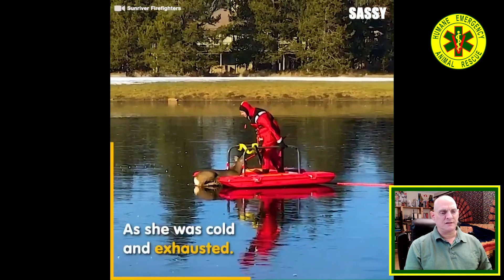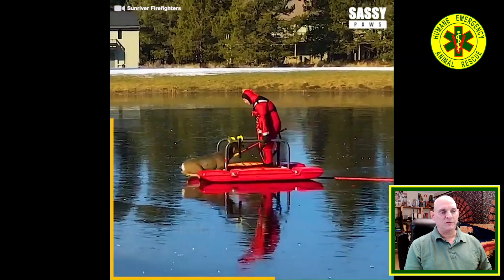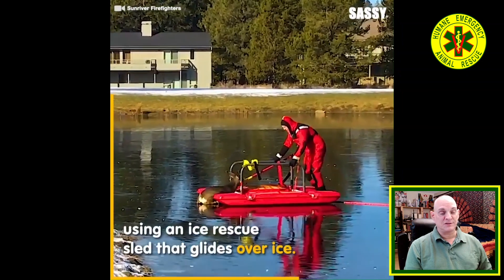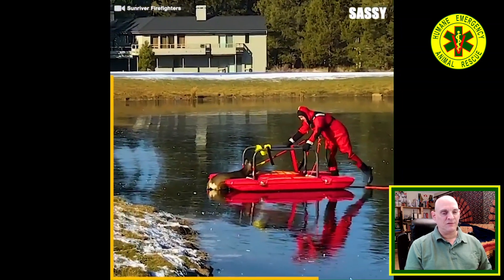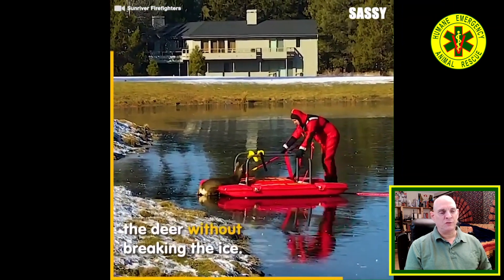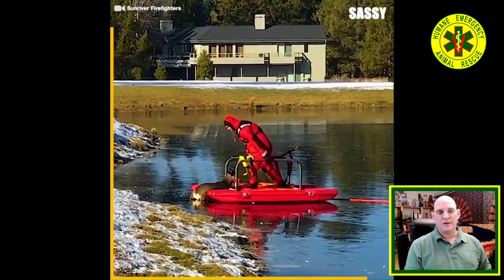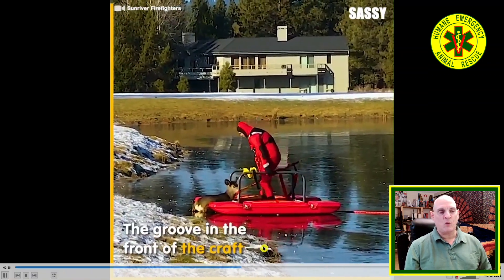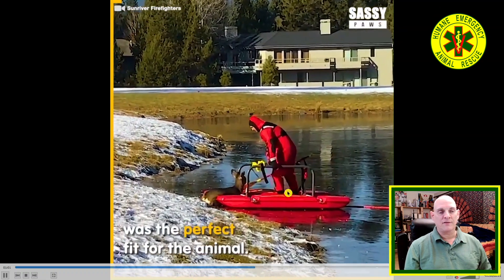I'm surprised that they don't have some type of ice cleats on the bottom of their boots on that dry suit in order to walk out on that ice without slipping. You can see how he's having difficulty getting traction there. But this is a pontoon device that's sort of open in the middle so that you can go right up over top of somebody, and then the rescuers can stand up on this platform and reach down and get somebody out of the water or out of the ice.